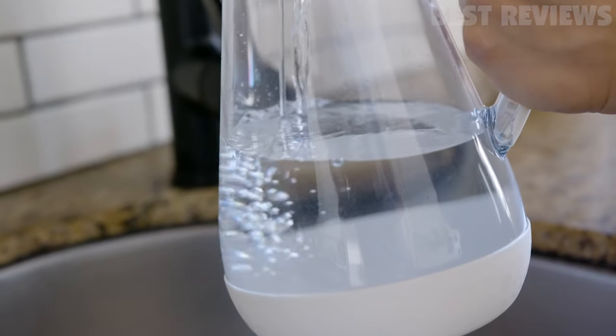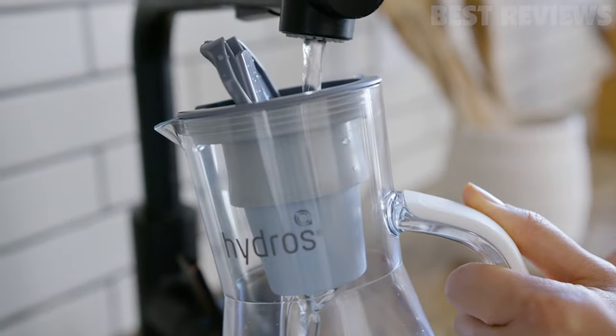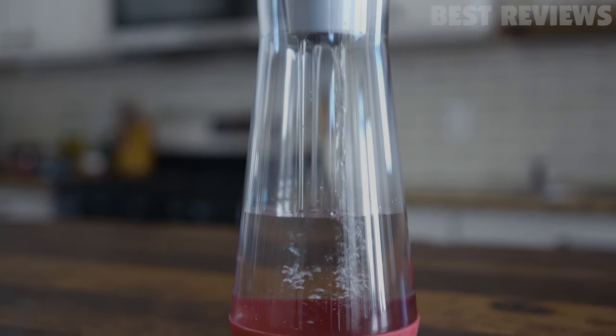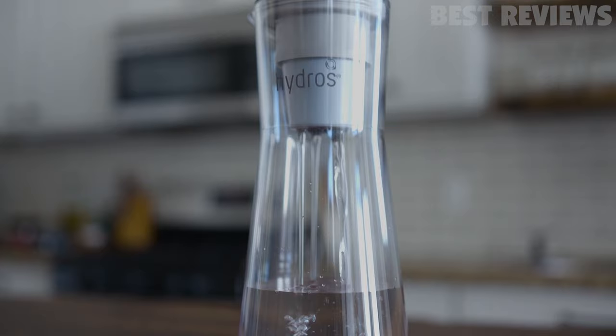Those who depend on well water could be at a higher risk for contaminants, but that is where a water filter can help. Based on our in-depth analysis and thousands of real customer reviews, these are the best water filters this year.